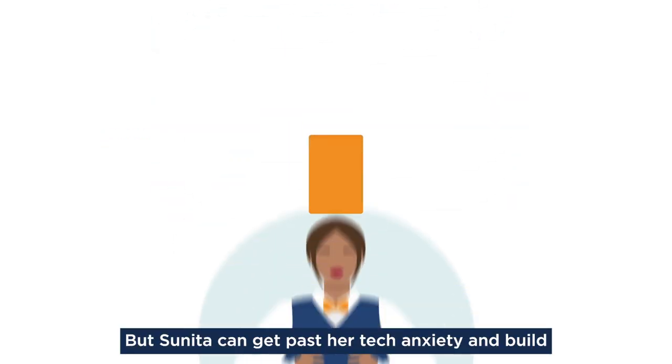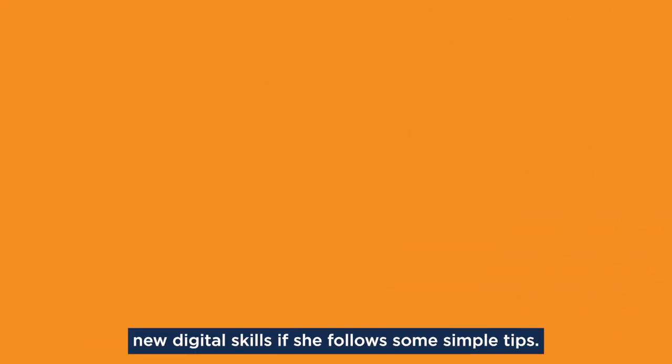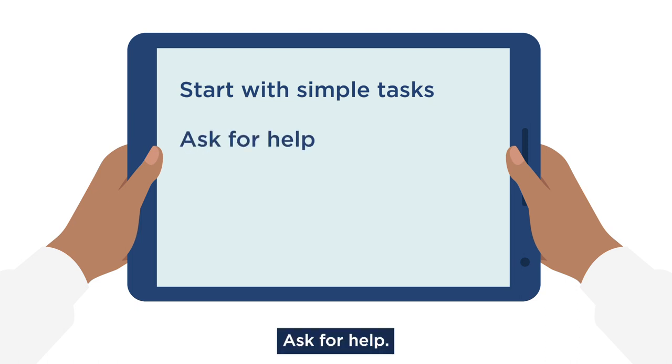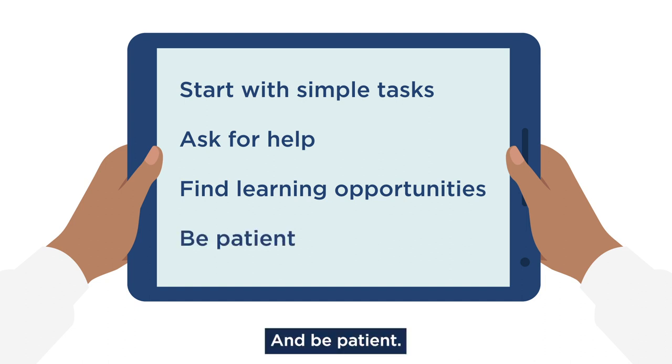But Sunita can get past her tech anxiety and build new digital skills if she follows some simple tips. First, start with simple tasks. Ask for help. Find learning opportunities. And be patient.